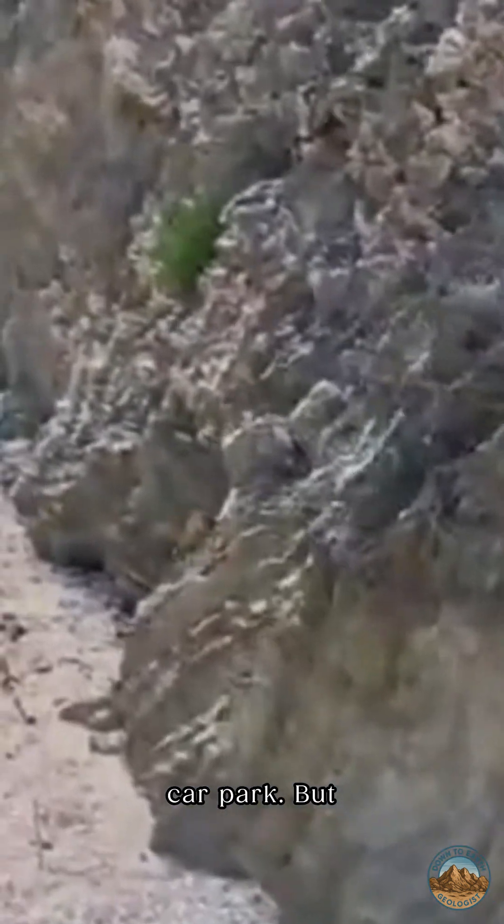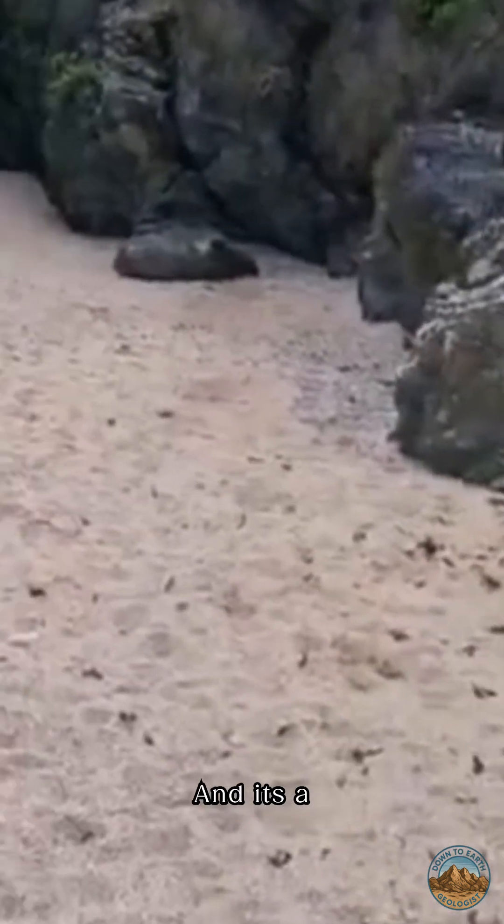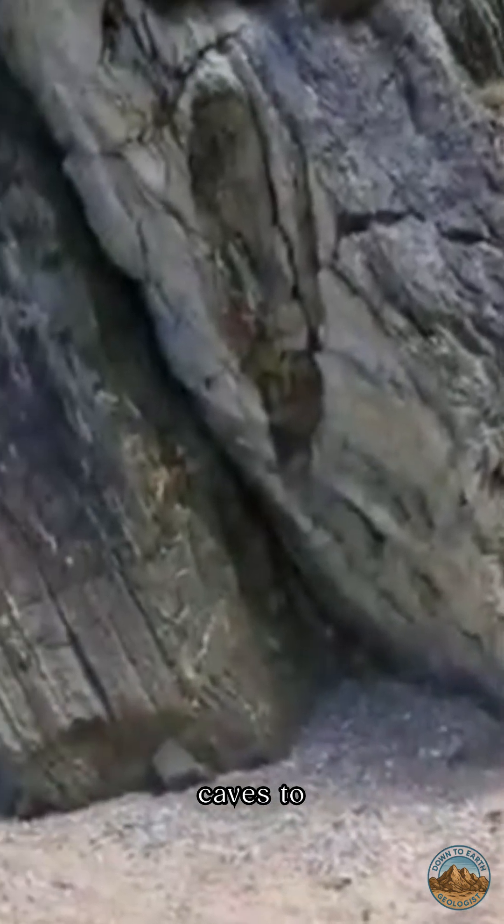But it's a fairly level walk, and it's a great place to bring children because there's loads of rock pools and caves to explore.